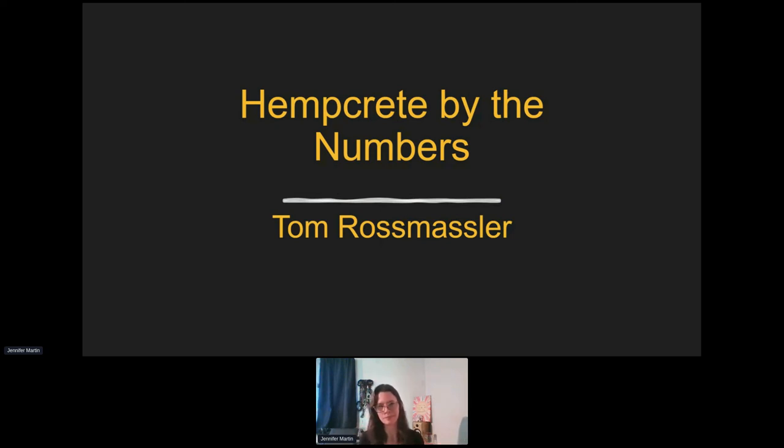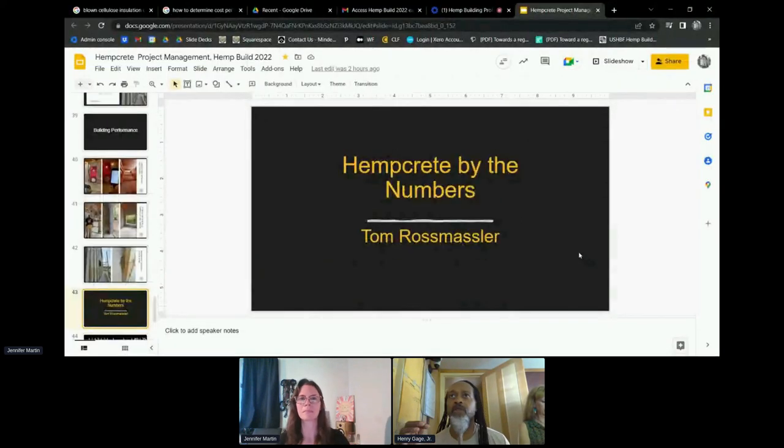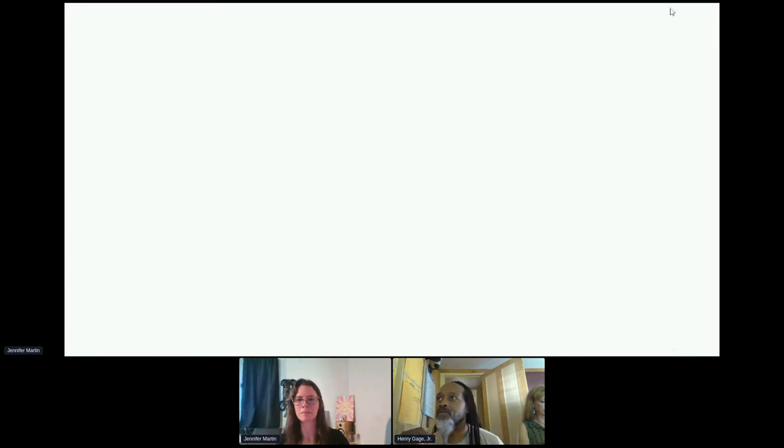The moderator checks in, noting positive comments from attendees who highlighted the value of the presentation.